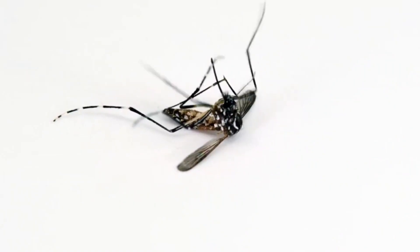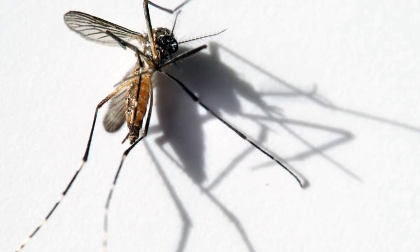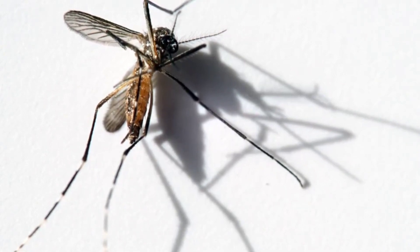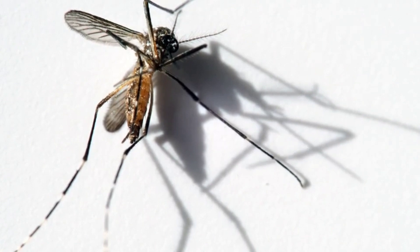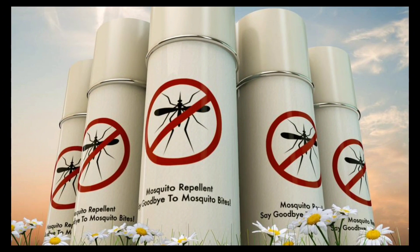Goodbye to mosquitoes — easy ways to get rid of them permanently. Mosquitoes are annoying insects that spoil our enjoyment of spending good times, not to mention their painful bites and the transmission of dangerous diseases. But do not worry, there are many easy ways to get rid of mosquitoes permanently.